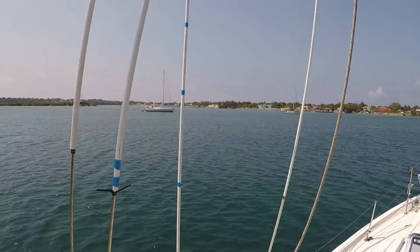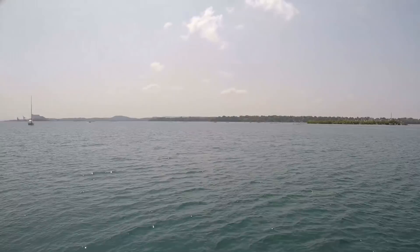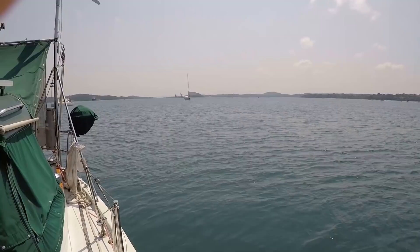Years ago, we had just dropped anchor in the capital of a coral atoll. We were there to leave our sailboat, Brick House, for two months while we flew back to the U.S. The problem is we had just heard that eight other cruising boats had recently been broken into.